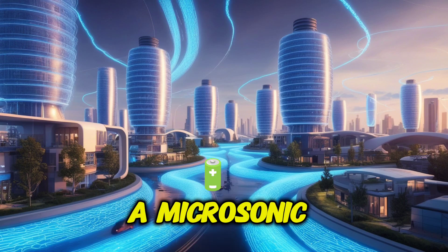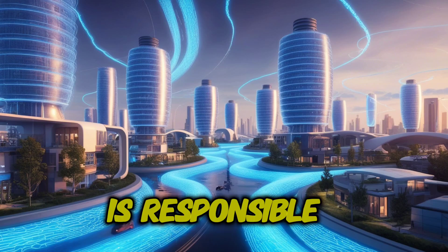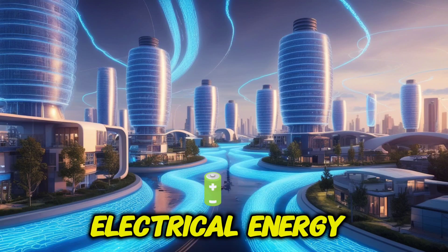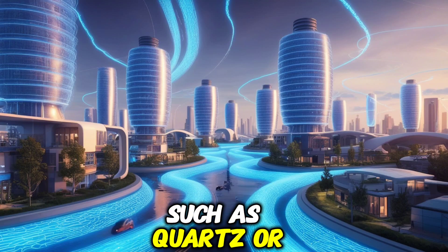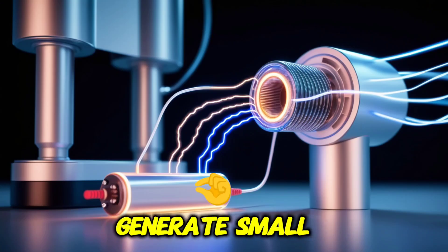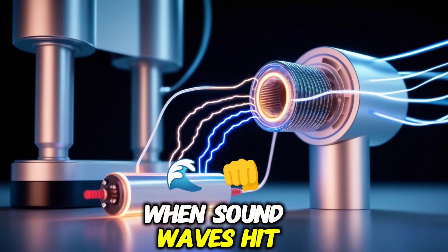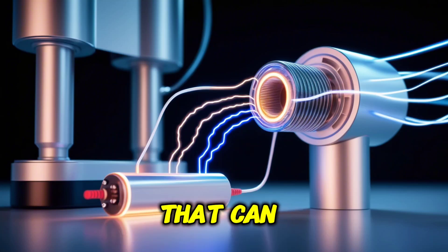At the core of a Microsonic Energy device is the piezoelectric transducer. This component is responsible for turning mechanical vibrations from soundwaves into electrical energy. Piezoelectric materials, such as quartz or specialized ceramics, generate small electric charges when subjected to mechanical stress. When soundwaves hit the transducer, it bends or vibrates, creating an electric charge that can be collected.